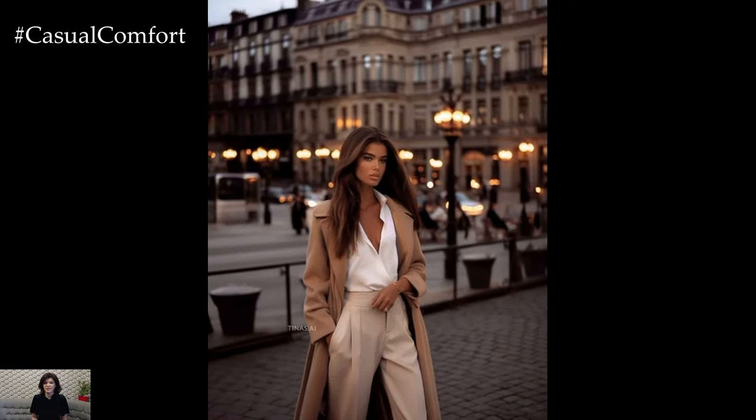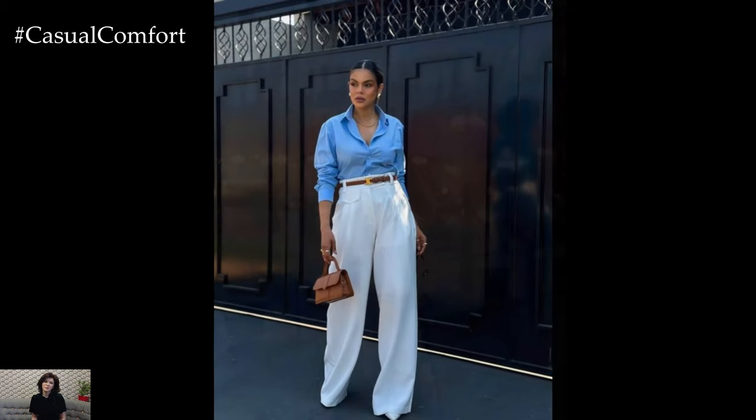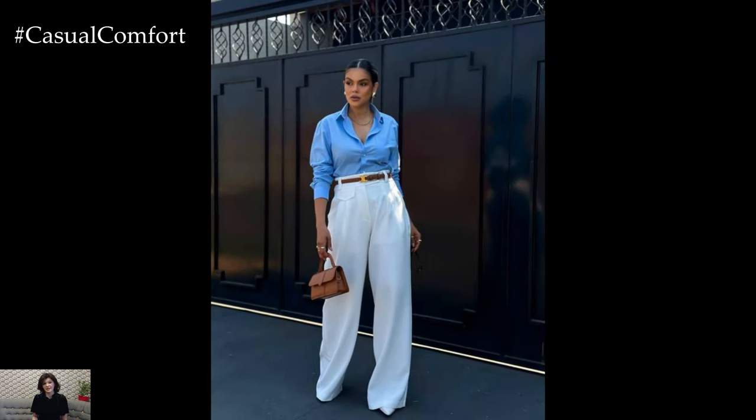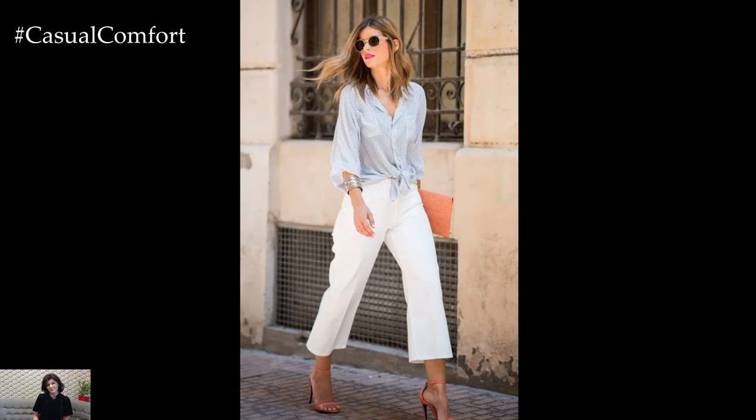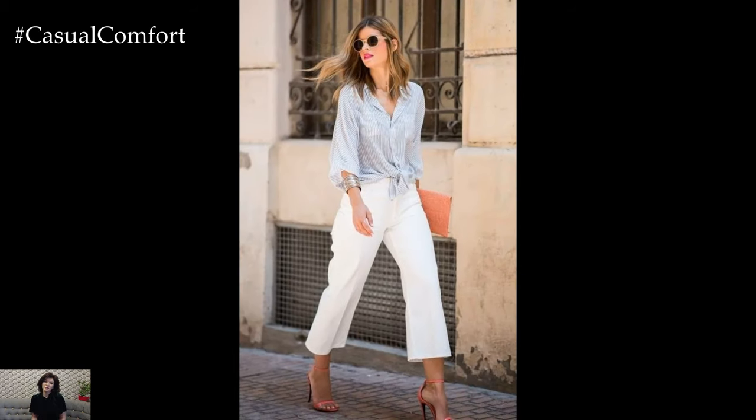For a spring twist, consider a shirt in pastel hues like soft pink, lavender, or mint green. These delicate shades capture the essence of the season, evoking feelings of freshness and renewal. Opt for shirts with subtle textures or details like ruffles, lace, or embroidery to add a feminine touch and elevate the ensemble.